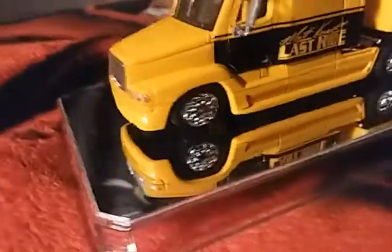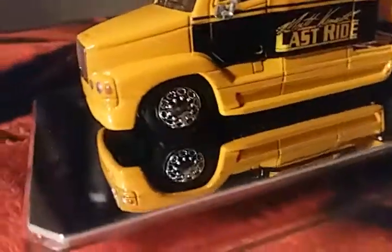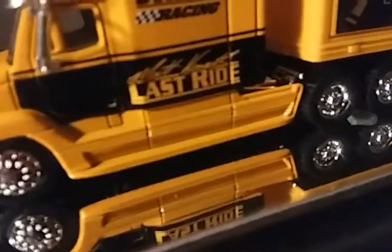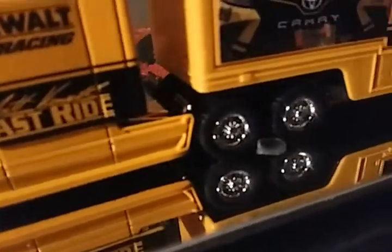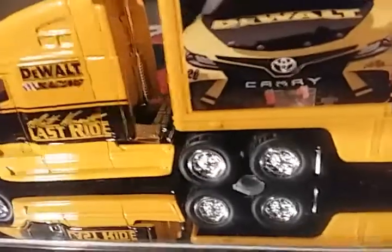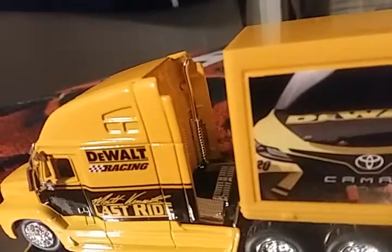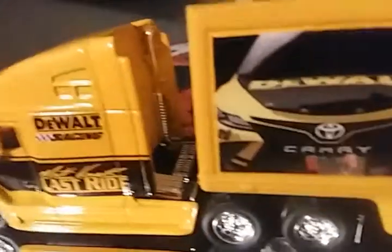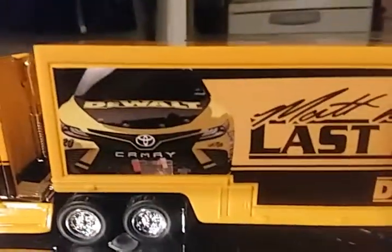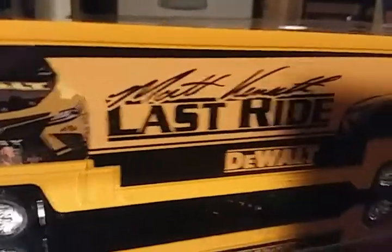There's the front wheels and the double dually with tires. You also have the overhead exhaust in the back, followed by the trailer. There's the Matt Kenseth Last Ride livery.